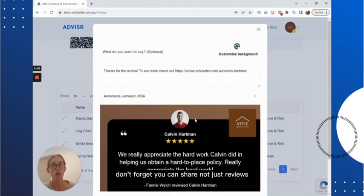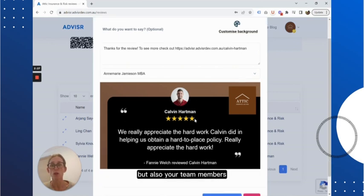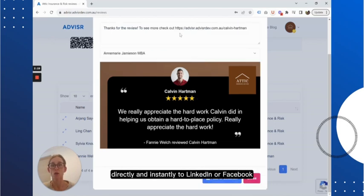Don't forget you can share not just reviews, but also your team members and your awards or certifications, all on your own branded background, directly and instantly to LinkedIn or Facebook.